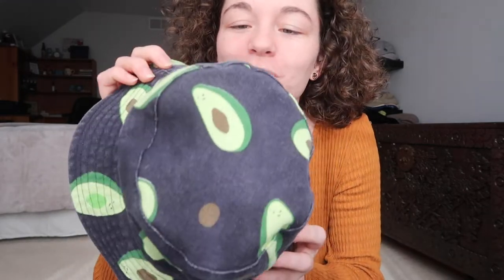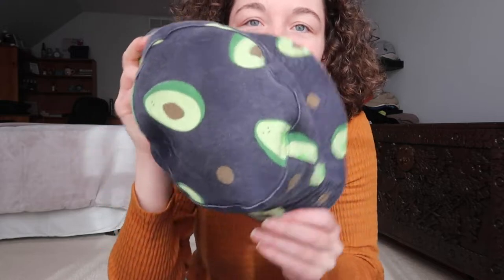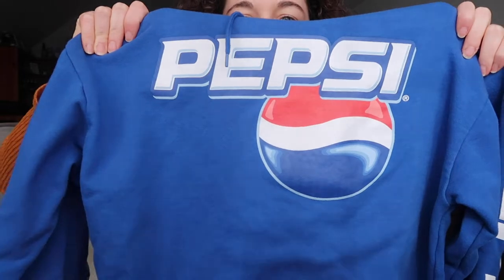First thing I'm keeping is this avocado bucket hat. It is so cute. My friend actually found this and gave it to me. I love it — the avocados are just so cute, they're smiling and having a good time. I got this Pepsi hoodie. It just has the graphic right here, and it also says Pepsi on both sleeves, which I thought was pretty cool.